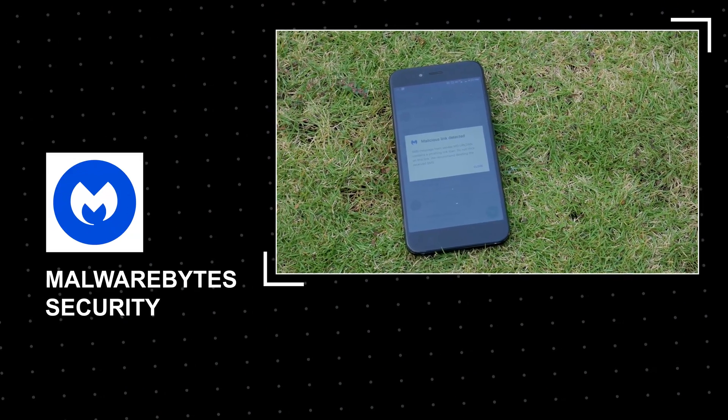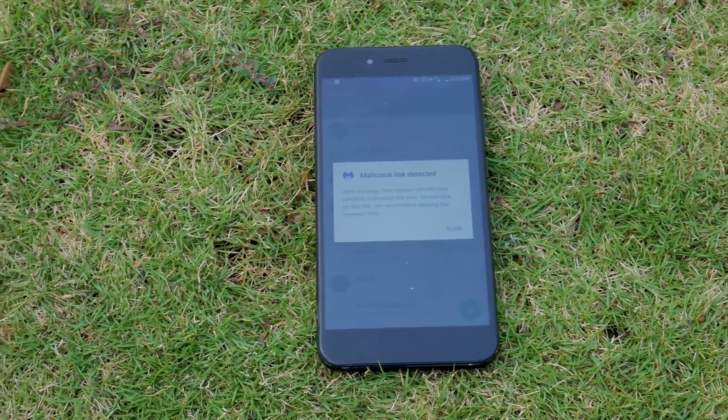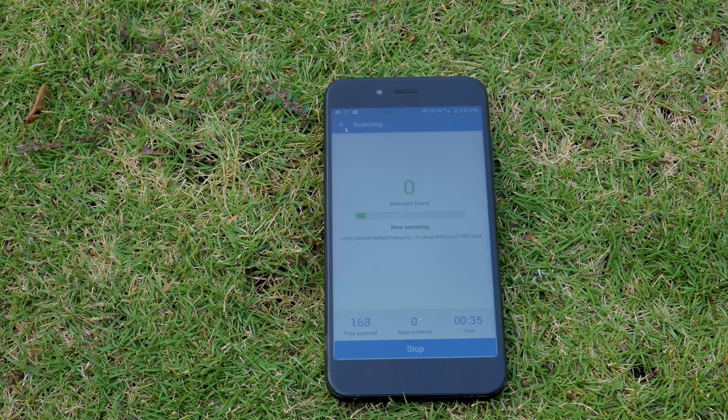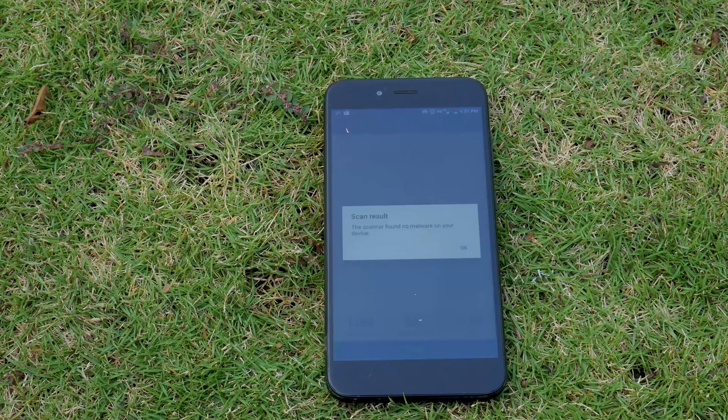Malwarebytes. In 2018, security is a major concern for any smartphone. Considering all those factors, this is the best free antivirus app for Android. This app protects you from any kind of malware and notifies you of threats in any of your other apps. Definitely consider getting this.